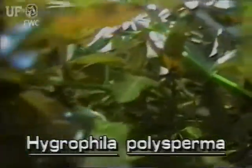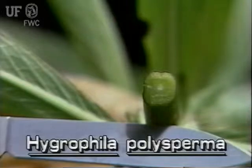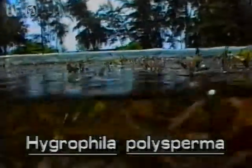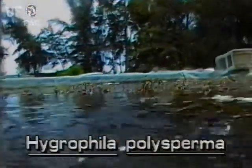It is prohibited in the state. Hygrophila stems are square. The stems are erect or they may be sprawling. The submersed stems grow to six feet long with only a few inches emerging from the water.